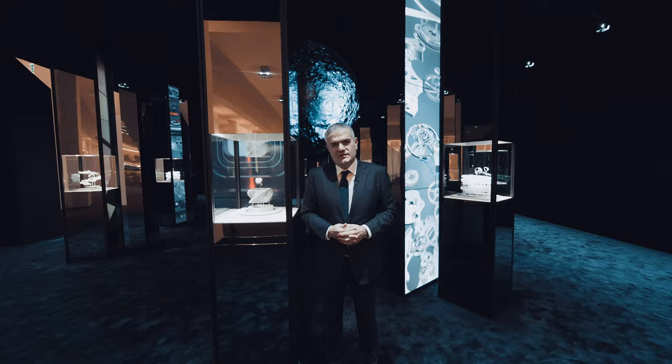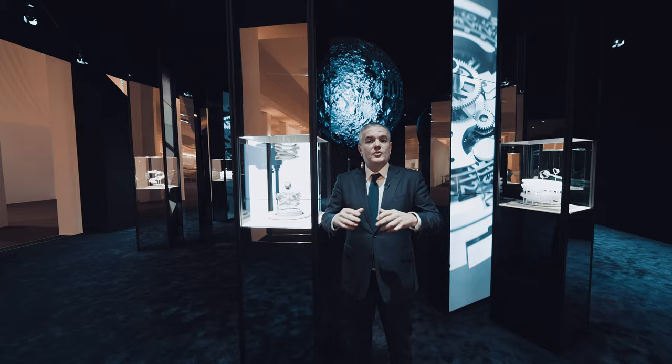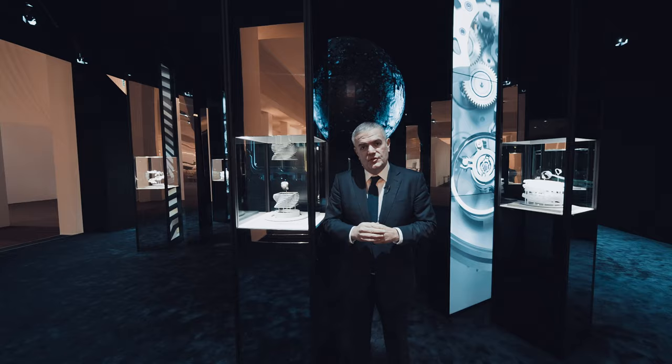We are here to present our big novelty, which is a new shaped watch called the Square Bang. The watch is totally square and will be part of our shaped collection together with the Spirit of Big Bang, which is our tonneau shape.